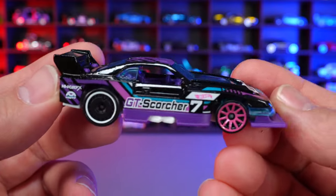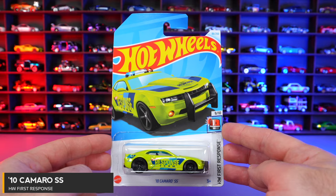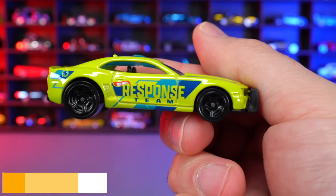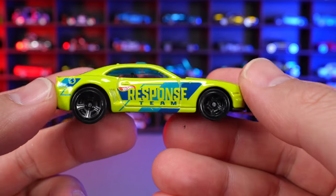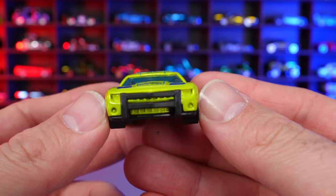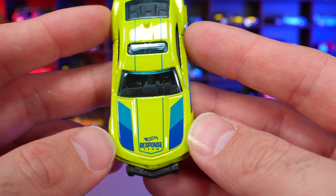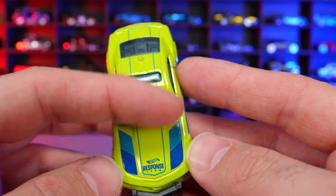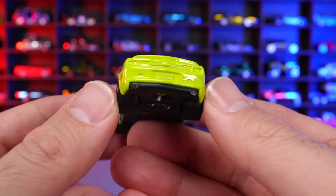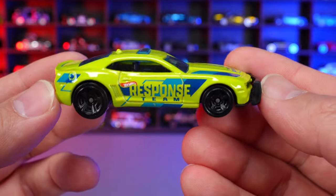2010 Camaro SS from HW First Response. This one is in lime green with Hot Wheels Response Team written on the side. Blacked out wheels, a push bar on the front, the Hot Wheels Response Team logo on the front, nice pinstripe striping down the top, and a light bar. No stamping on the rear.